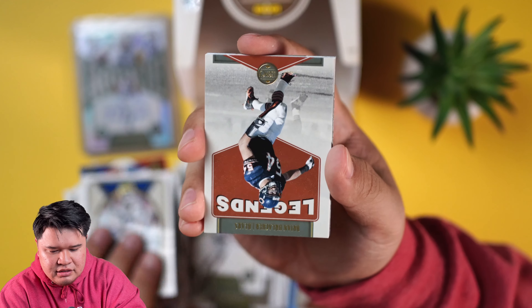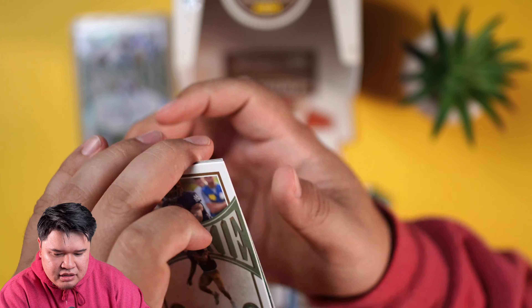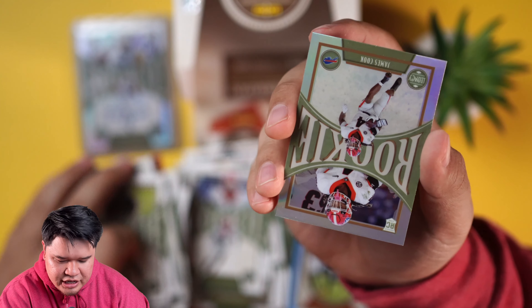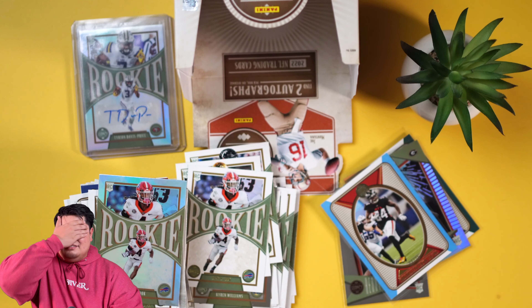Joey Bosa! A lot of stars in this set. Brian Urlacher was nasty back in the day. Clinton Portis also, University of Miami. This should be our second auto - or is it not? James Cook again. Did we not get two autos? Oh wait - we did! Oh my goodness - I think it was the first pack. I think it was the first pack. YouTube's canceled, guys, I'm so sorry. This whole video I was saying I was missing an auto, and we hit it in the very first pack.